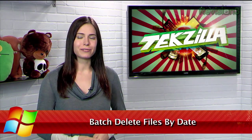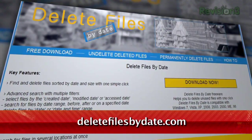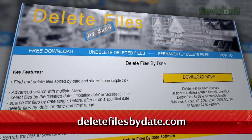Occasionally you realize that you have a folder full of old files that you haven't opened in like a year and don't really need any more. Don't bother deleting them one by one — try out Delete Files by Date, available for free at DeleteFilesByDate.com.